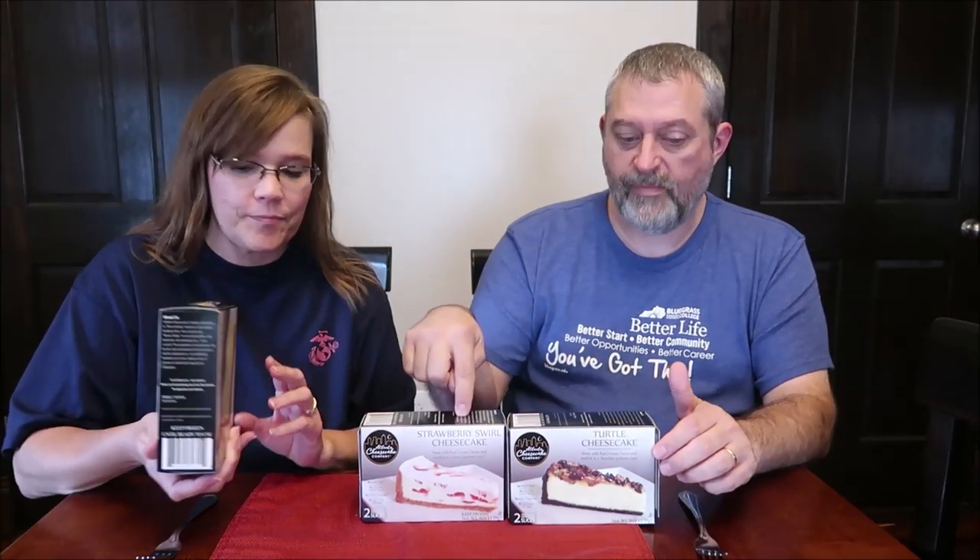Today, Kevin and I are going to be trying some cheesecake from Atlanta Cheesecake Company, which is in Atlanta, Georgia. These were $2.99 each at Meijer. I have the New York style cheesecake, strawberry swirl cheesecake, and turtle cheesecake.